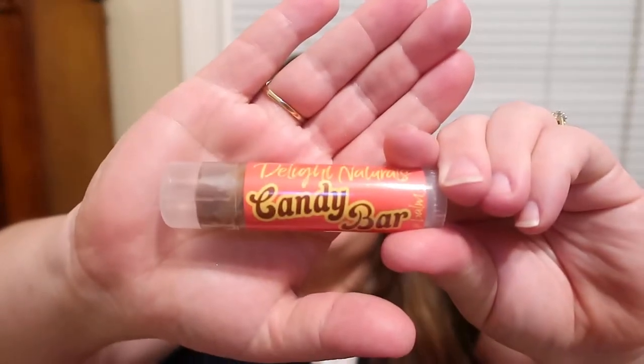I just recently got this one in the mail — it's called Candy Bar and I love the packaging on it, it's absolutely cute. It smells like a mix of a chocolate Tootsie Roll and marshmallow mixed together — that's what it smells like to me. It is a brown balm, but it will go on clear — you can swatch it and it goes on clear. It smells amazing and it just feels so good on the lips.